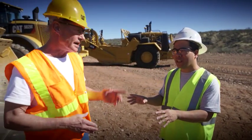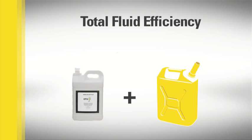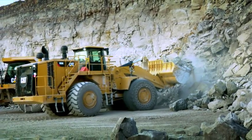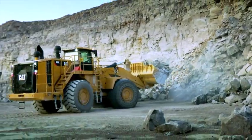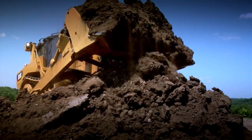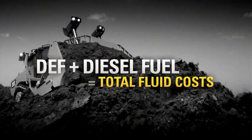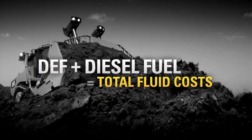Don't you mean fuel efficiency? Not anymore. Fluid efficiency accounts for both fuel and diesel exhaust fluid. You can't forget the DEF. New CAT machines do use less fuel than the previous models, and that's great, especially in countries with high fuel costs. But you still have to add in DEF to account for your total fluid costs.